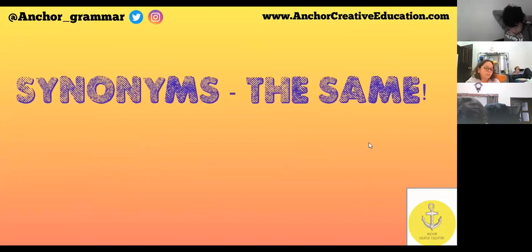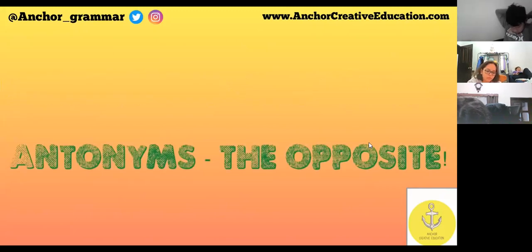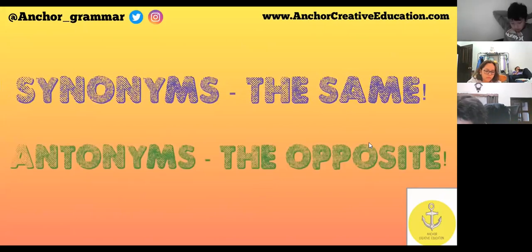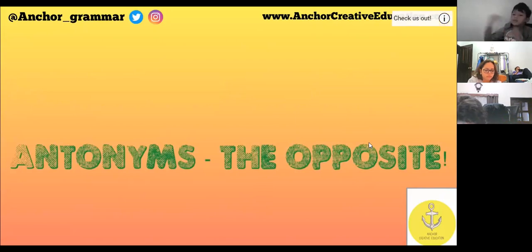Synonyms — just say the same. Antonyms — the opposite.